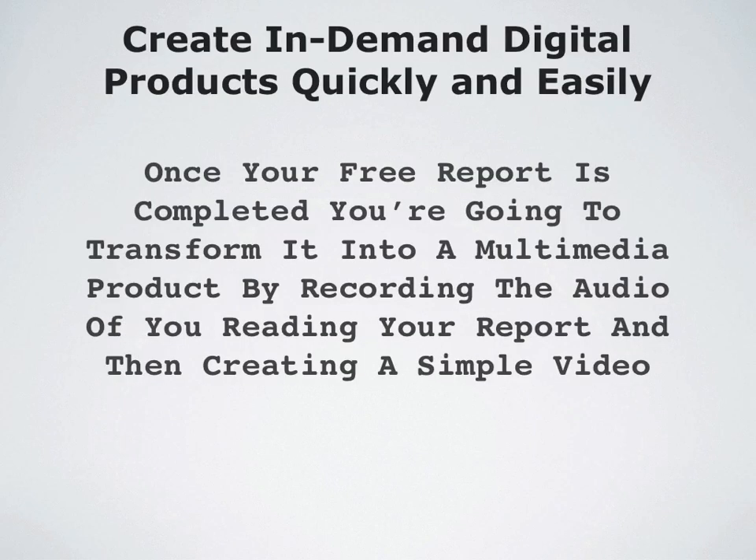Once your free report is completed, you're going to transform it into a simple little multimedia product by recording the audio of you reading your report and then creating a simple video.